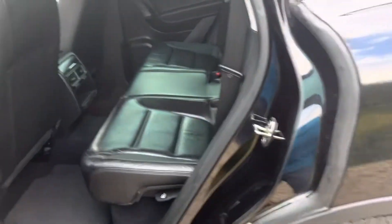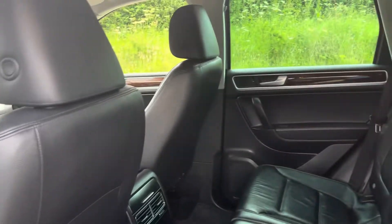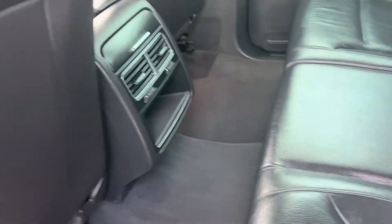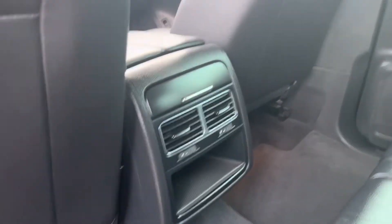In the back, all nice and clean. It's got a set of factory mats front and back. Black leather seats are unmarked with rear heating vents.